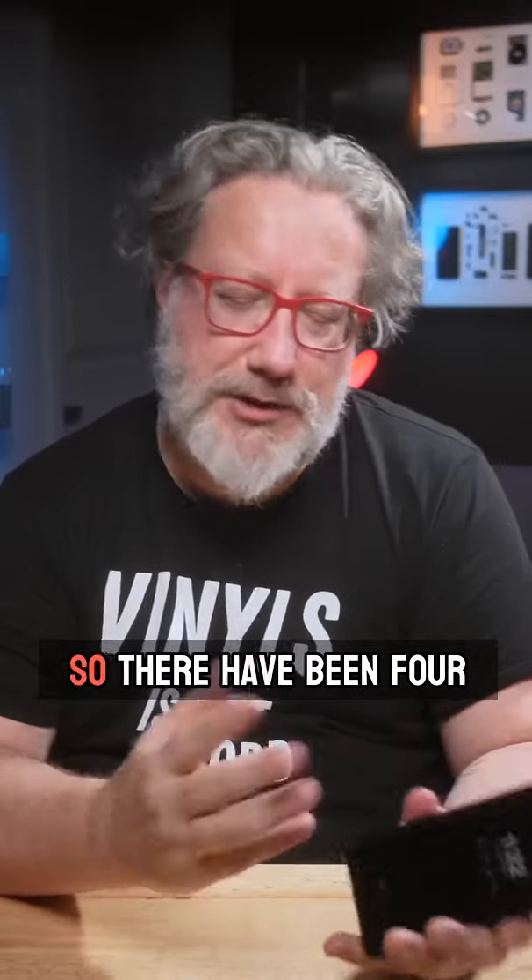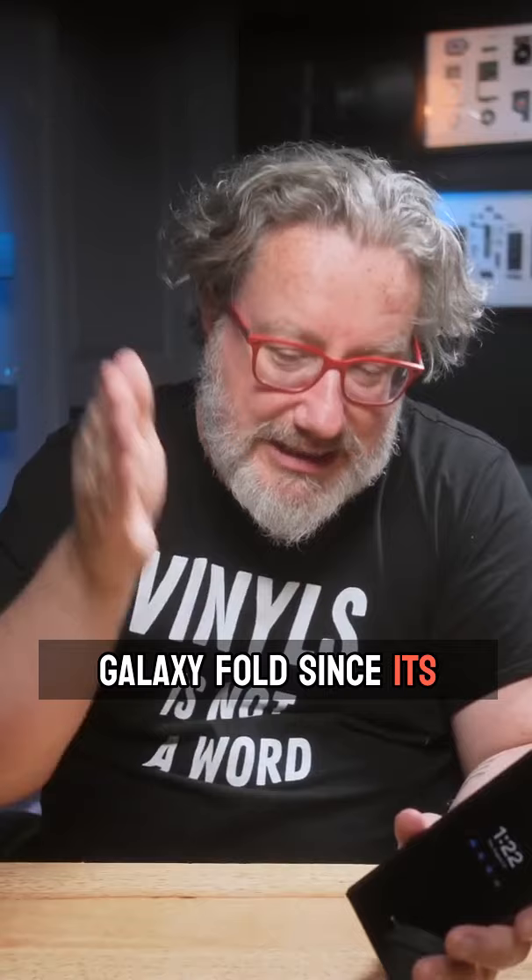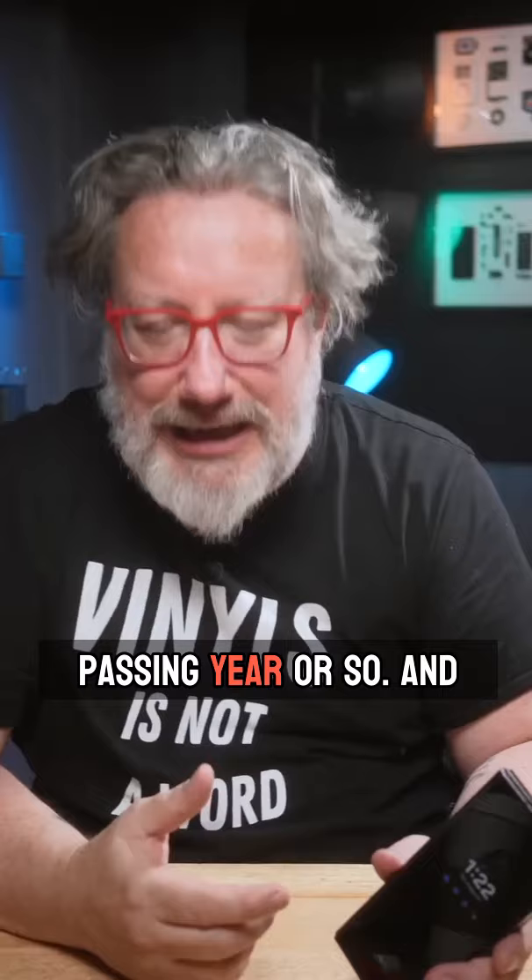Samsung Galaxy Fold 5. There have been four other editions of the Galaxy Fold since its inception, and it has gotten better with each passing year or so, and that's cool — I'm glad that it has. It needed to.